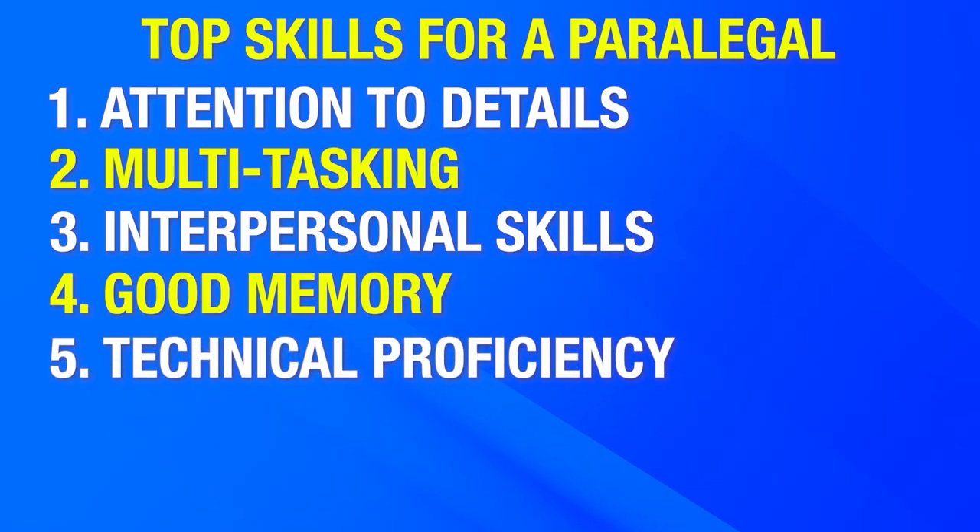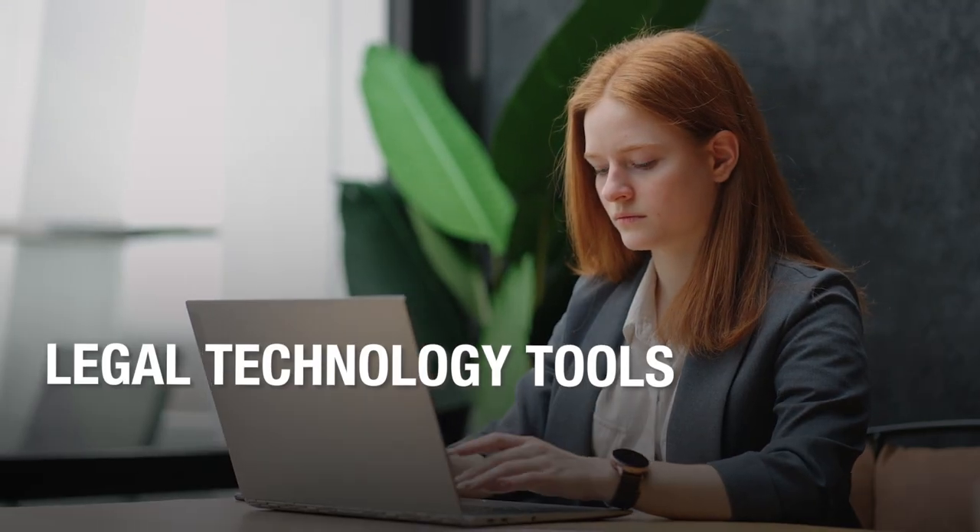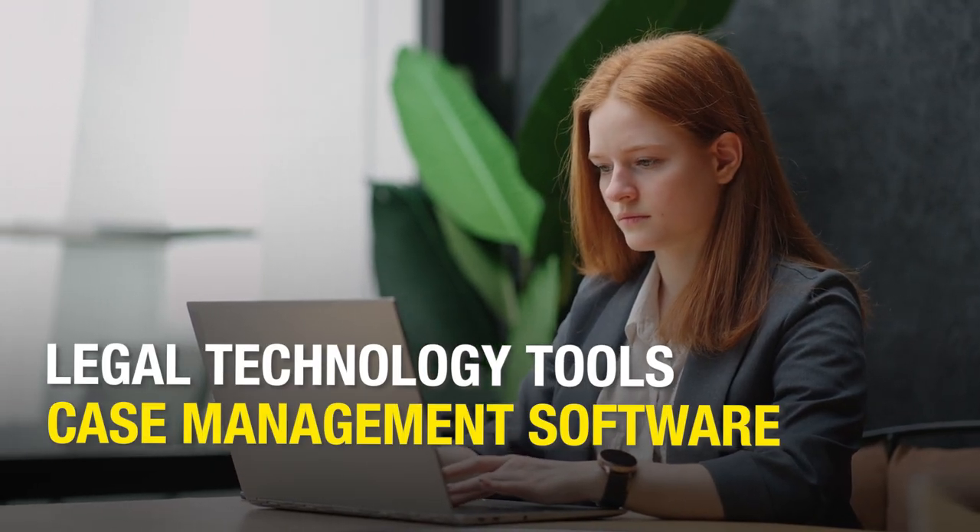Number five, technical proficiency. Paralegals should be comfortable using legal technology tools, case management software, and research databases. Familiarity with document management and e-discovery tools is increasingly important.